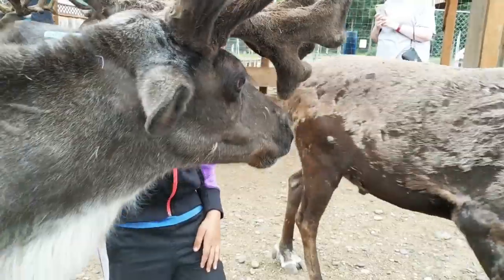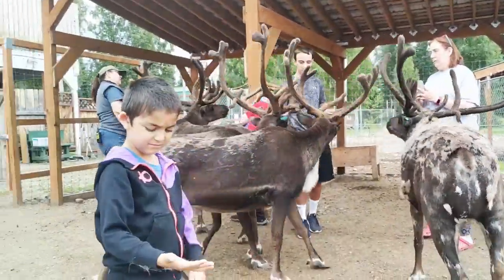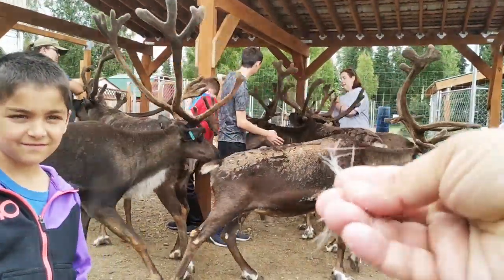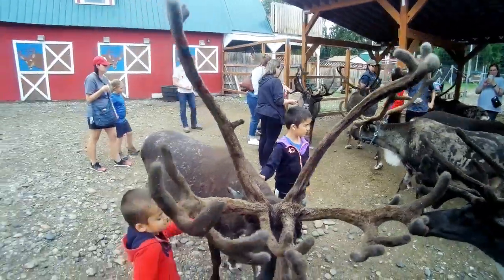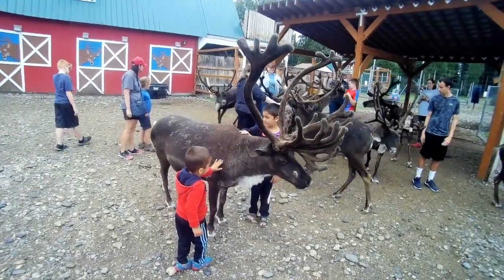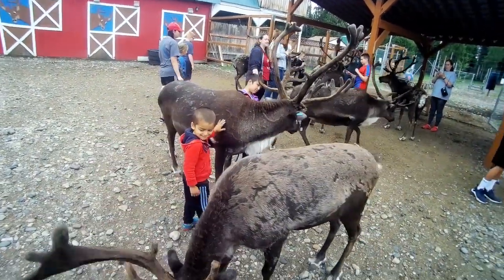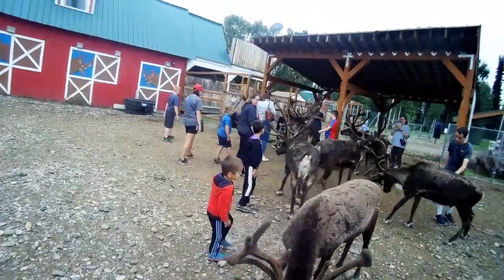Hey buddy. Yeah. You're a good one. Sarv is good. Is that reindeer fur? Reindeer fur — what do you think? Wow, you're so lucky. Check that out — you've got reindeer hair. So cool! Sarv, you're doing good. Hey Sarv, he likes you. Sarv, you can touch this one too.